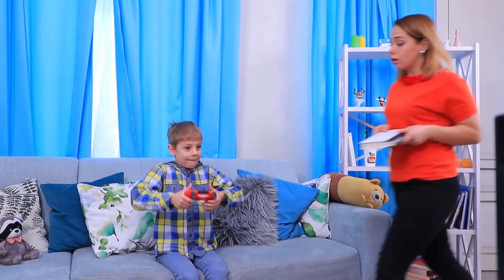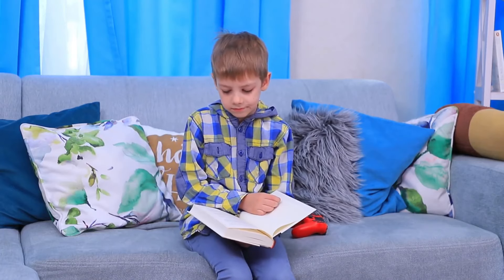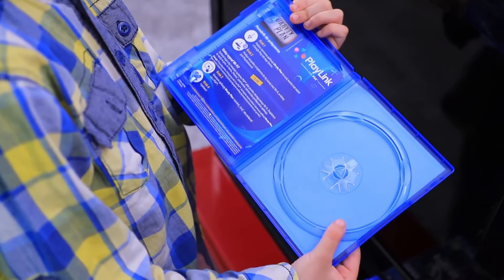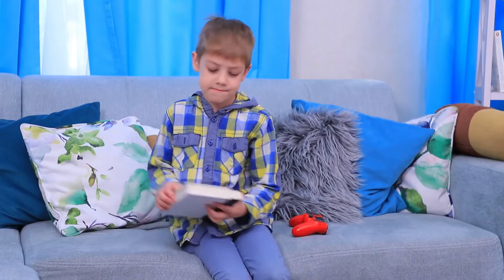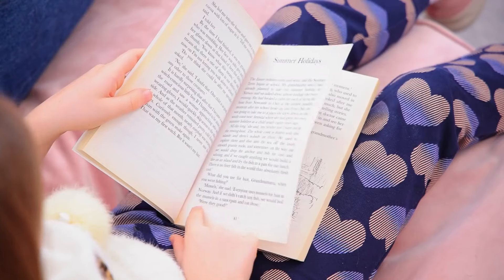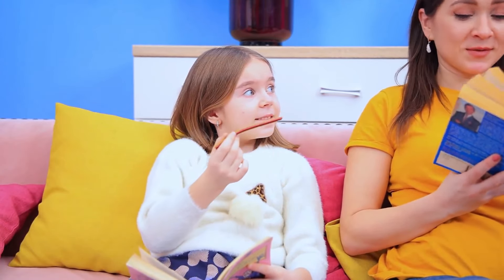Do you want your kids to stop playing video games and just read a book? That's because you're old. Why not limit their access to video games, and then — this is the clever part — tell them to read a book! Are you trying to convince your kids to read? Why not tell them that books have candy in them and that if they read all the books, they'll find all the candy.